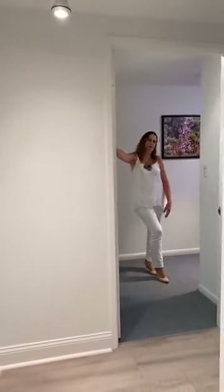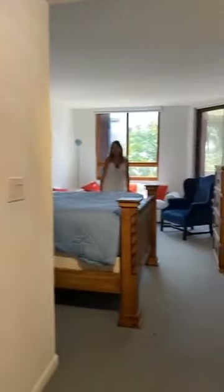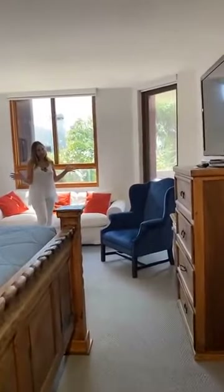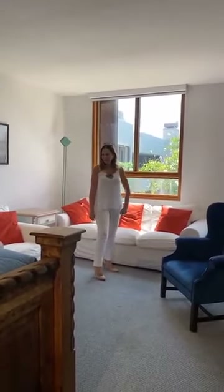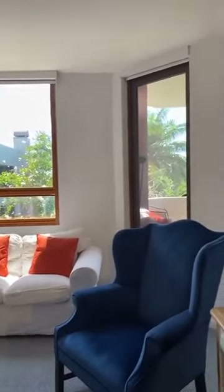We're now heading to the master suite — a very large master bedroom and bathroom. Very healthy spaces, lots of light, and greenery wherever you can see it. Of course, there's a door that takes you to the balcony. We have balcony access from bedroom number one — the master — and bedroom number two, which we just saw.